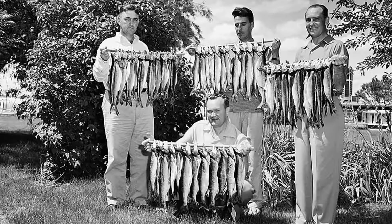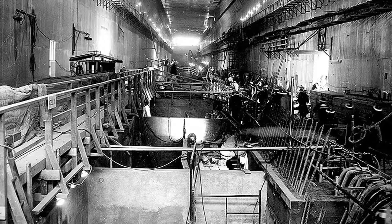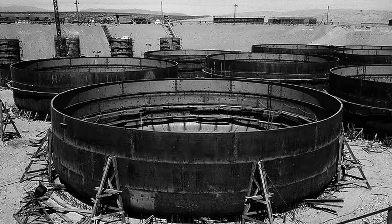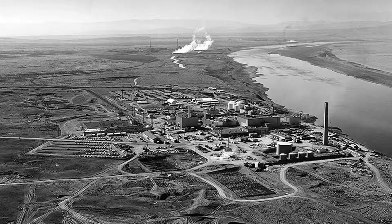The Hanford landscape is also representative of one of the first acts of the Manhattan Project: the condemnation of private property and eviction of homeowners and Native American tribes to clear the way for the top-secret work in the area.